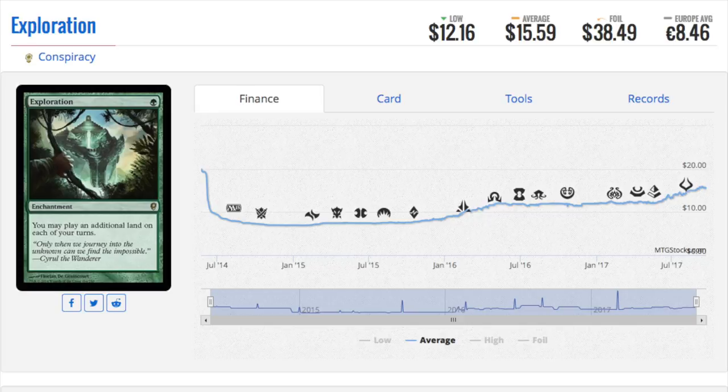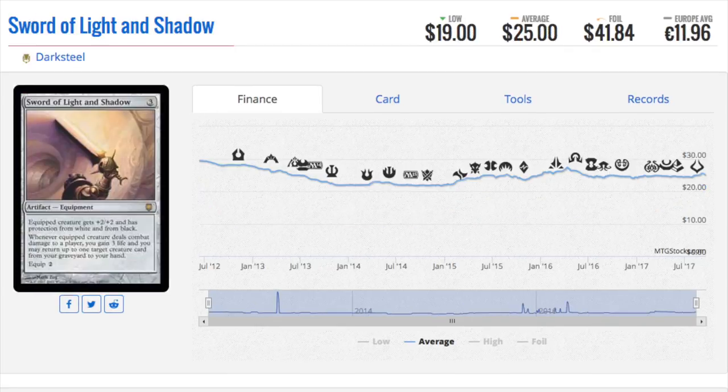Next is Sword of Light and Shadow. I'd call this one interesting as a speculation — I saw it on eBay for $35 to $42. This is the original art, and there is an Invention version of it. Nothing beats original foils, so in my opinion the pimpest version would be the original foil. The frame and card art are very iconic. The multiplier isn't really there, likely because it's been reprinted and has an Invention version, which does hurt its foil price.